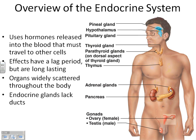Down at the bottom, the ovary is found in females and makes estrogen and progesterone. The testes produce testosterone. So those are your main reproductive hormones, and that's our overview of the endocrine glands.